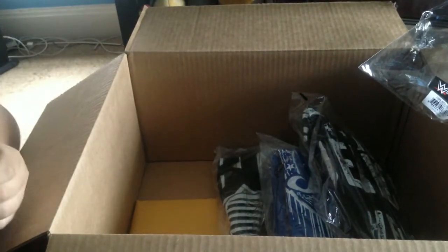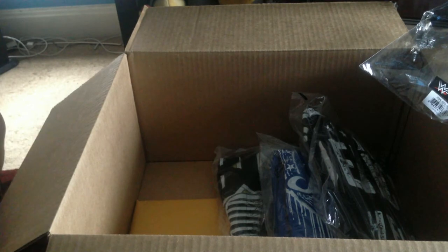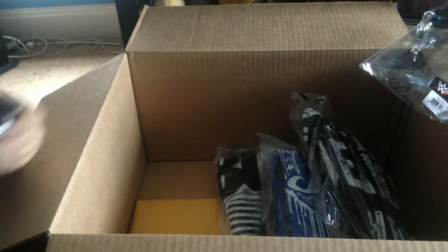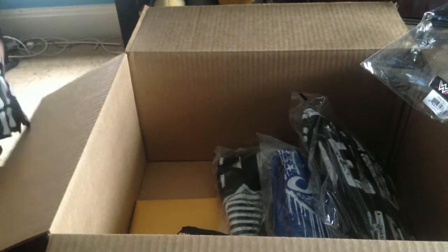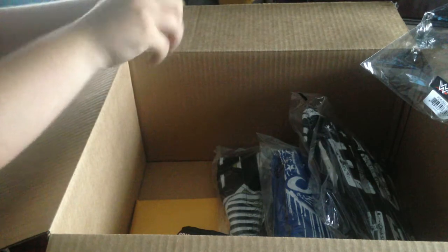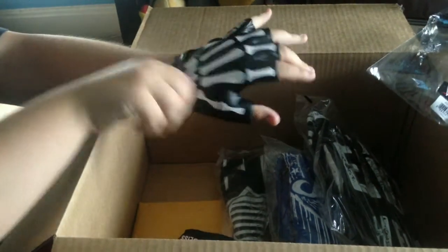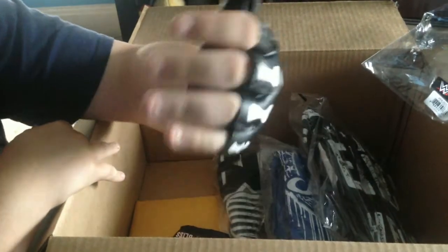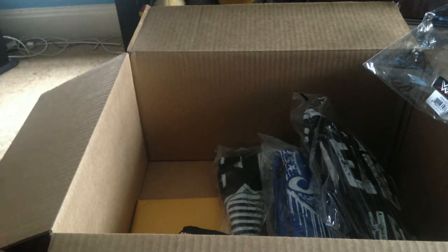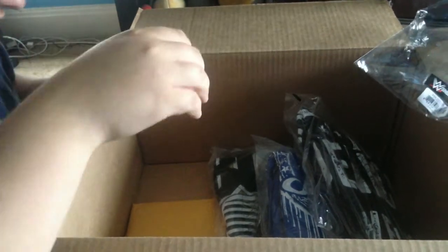I've been waiting for these for a long time. I don't know how they're gonna fit on my hands, but I thought I'd get them and see. These are the Alexa Bliss gloves — they look really small. Let me try putting one on right now. Oh god, it actually fit on my hand! I did not think that was gonna fit. I guess I have smaller hands compared to everybody else. There you go — Alexa Bliss gloves. Now let's see if I can get these things off. Hope the AJ Styles ones aren't as bad as that.